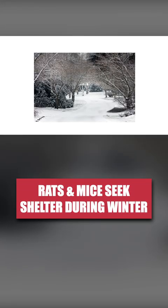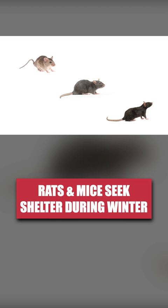When the weather outside gets cold, rodents like house mice, Norway rats, and roof rats may invade your home seeking food and shelter.